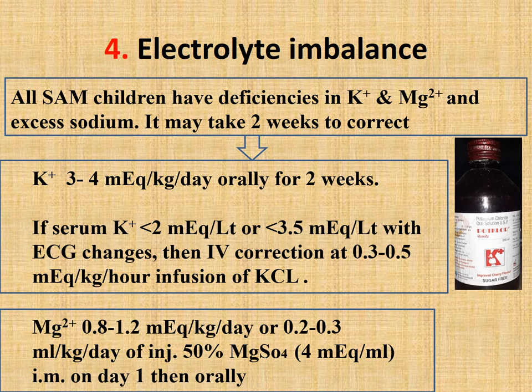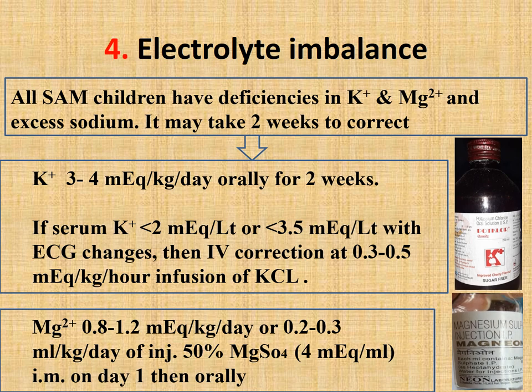To correct hypomagnesemia, magnesium should be given 0.8–1.2 mEq/kg/day, or 0.2–0.3 ml/kg/day of injection 50% magnesium sulfate which contains 4 mEq/ml, given intramuscularly on day one. Then continue magnesium sulfate orally until two weeks. Since oral preparation is not available, injectable magnesium sulfate is given orally.